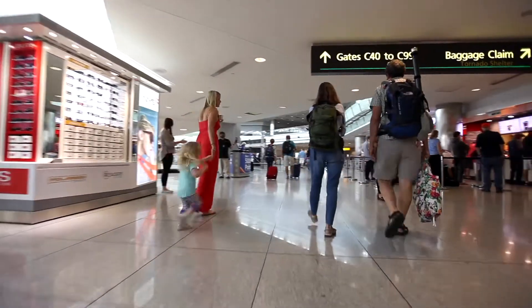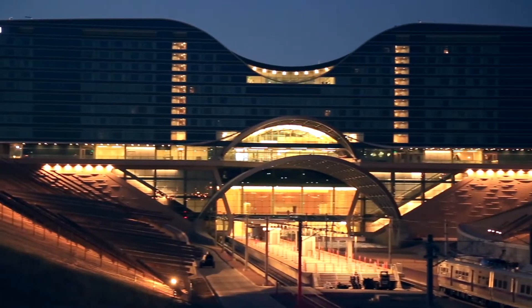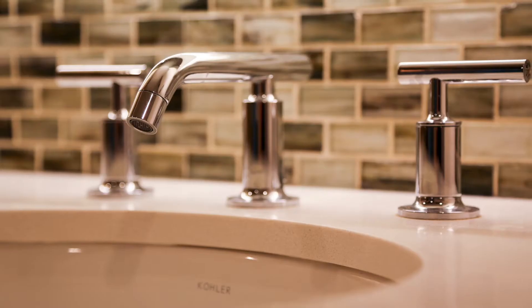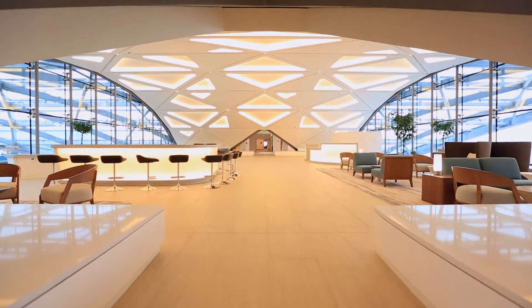For starters, we build green. DEN has four buildings on our campus with LEED green building certifications. We've achieved this by using things like water conserving fixtures, high efficiency lighting, and recycled materials in our buildings.